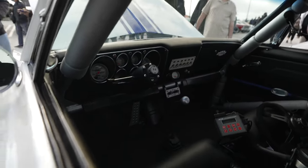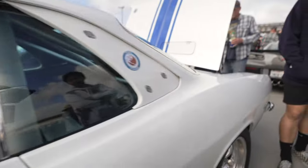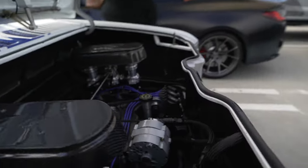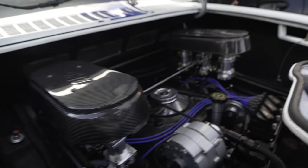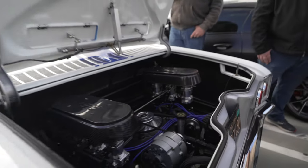Look at that shifter — removable steering wheel. Here's the engine: a flat-six. There's carbon fiber everywhere. Nice. A flat-six — I wonder how much power it's making.